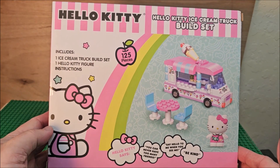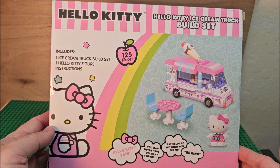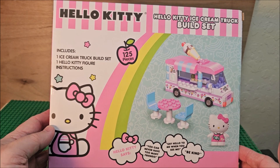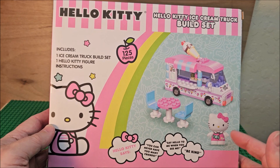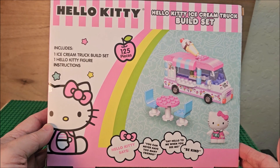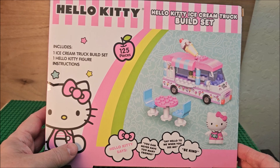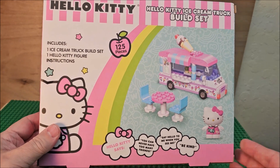Hello my friends, welcome to my channel. Today we're looking at the Hello Kitty ice cream truck build set. This is not Legos, but it's building blocks — it doesn't say it's compatible, but it looks like it will be. We're going to find out when we build this today, and we're going to do this in stop-motion. I hope you enjoy — thanks for watching and stay collecting.